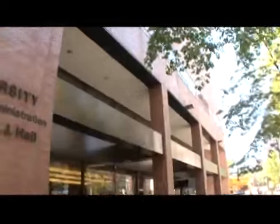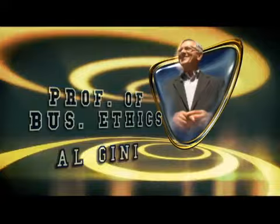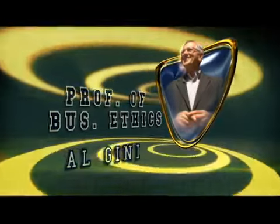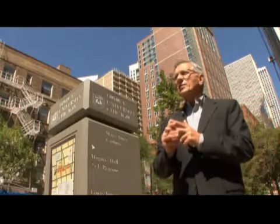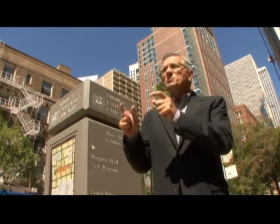Loyola University Chicago features an elite law school, a world-class medical school, and a nationally ranked MBA program. The business program has won a number of awards in recent years — ranked number two in the Midwest in part-time MBA programs and number 16 in the nation in part-time programs.